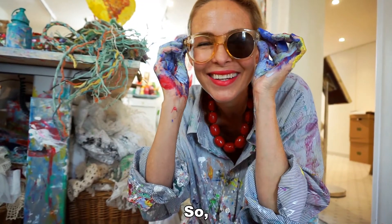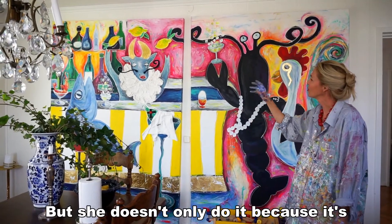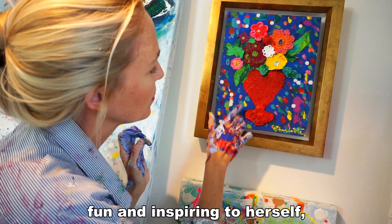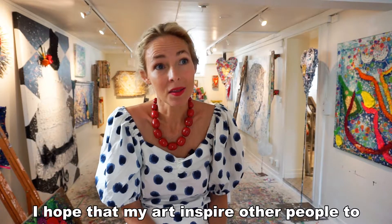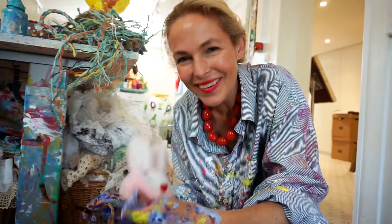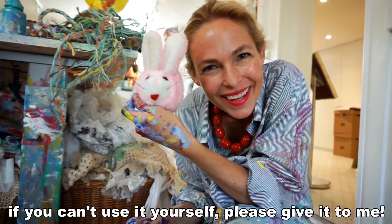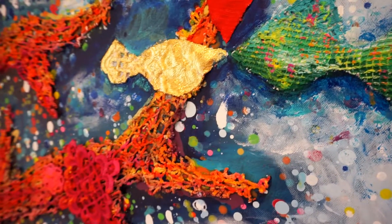But she doesn't only do it because it's fun and inspiring to herself. I hope that my art inspires other people to use what already exists and to not throw things away. If you can't use it yourself, please give it to me. Thank you.